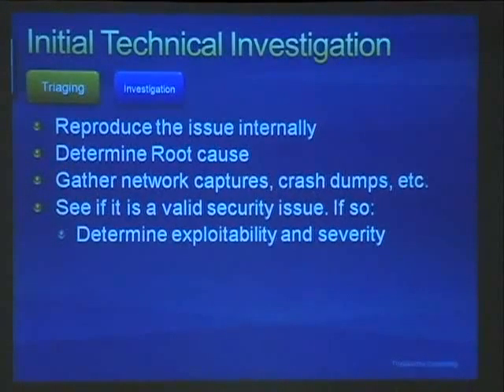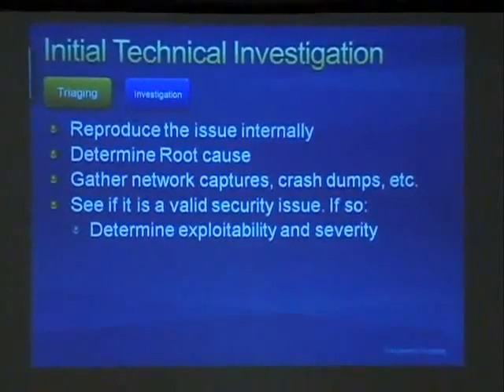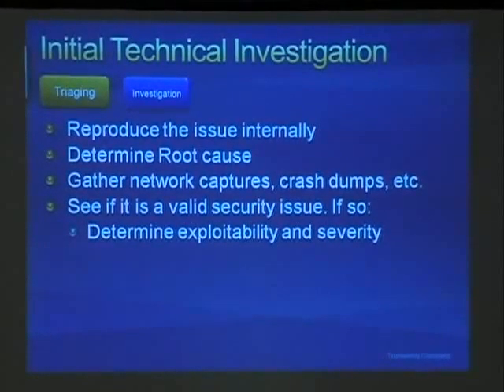We gather additional technical data like network captures and stack traces, all saved in our internal database to share with partners later. We do our own evaluation of severity to determine if it meets the bar for a security update, working with MSRC to agree on severity internally. We can then go back to the finder and say yes, we're going to fix this in a bulletin, or no — maybe it's a service pack issue or not really a security issue at all.